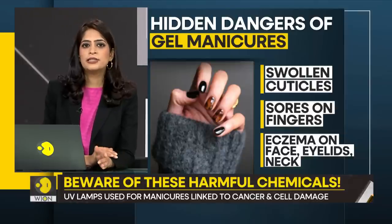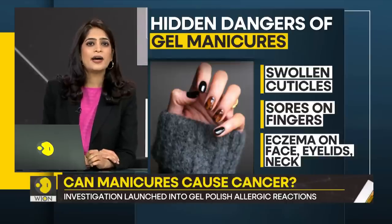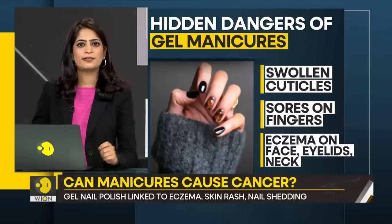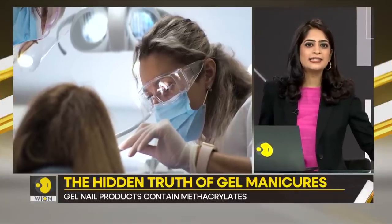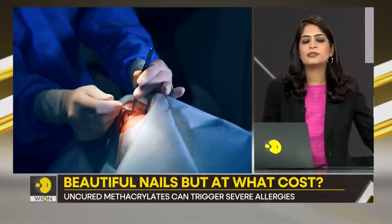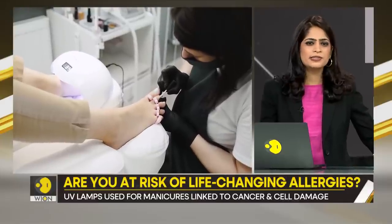And once you develop sensitivity to these compounds, there is no going back. It can invite trouble for you down the line. The plastics used in gel polishes are similar to those used in dental fillings, joint replacements, cataract treatment, and even in some diabetes treatment. Isn't it too big a risk to take?